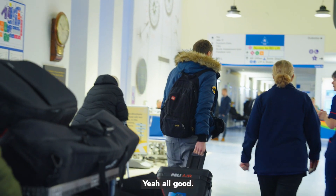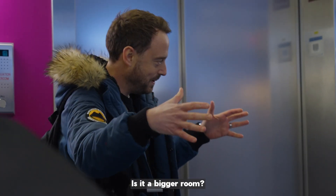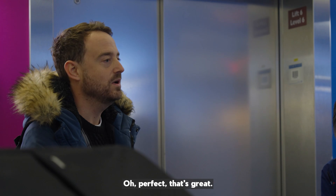How are you doing? Yeah, good! Bristol, so not too bad. Is it a bigger room? Is it a good size? Oh, perfect. That's great.